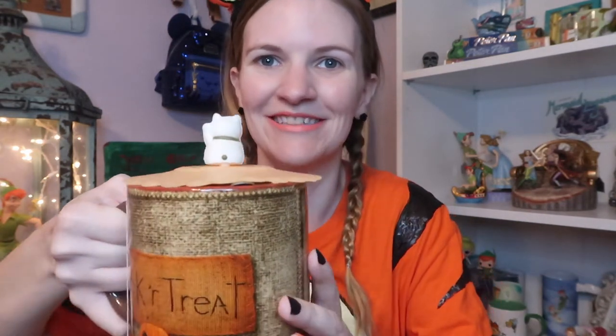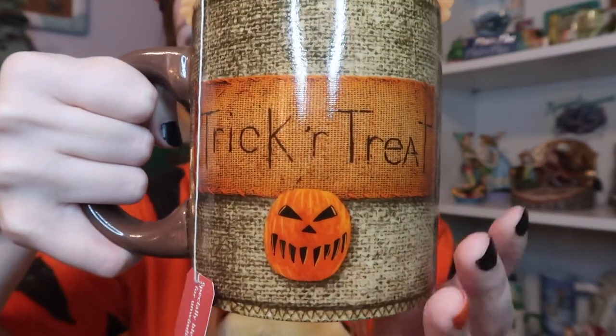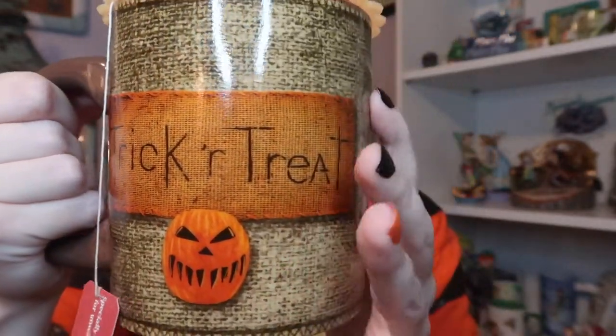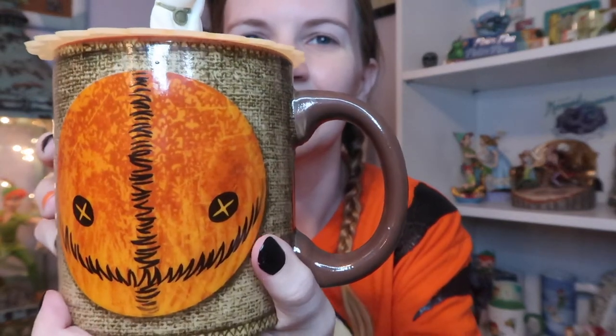I'm gonna start with Spirit because my tea is in the cup. I have to do a little video clip of what the inside is like — it's just orange but I can't show you since my tea is in here. Here's the back. It says Trick or Treat on this side. The little pumpkin. Here's the handle and the print is like burlap. Got a seam down this side. Isn't that cute? And here's his face on the other side.